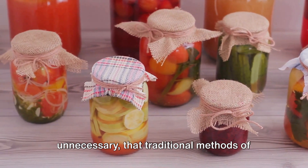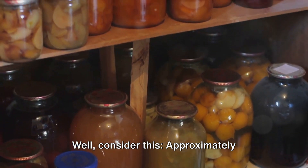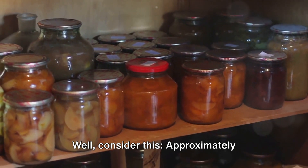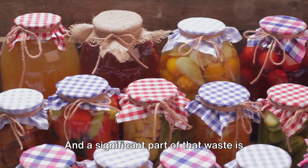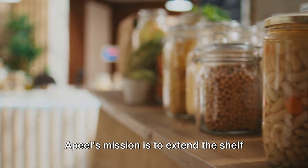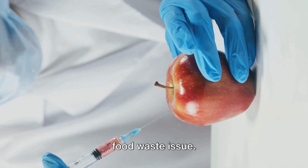Now, some might argue that Apeel is unnecessary, that traditional methods of food preservation are enough. Well, consider this: approximately one-third of all food produced globally is wasted, and a significant part of that waste is due to spoilage. Apeel's mission is to extend the shelf life of produce and combat this global food waste issue.